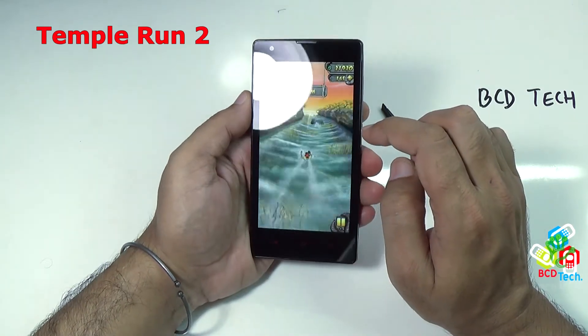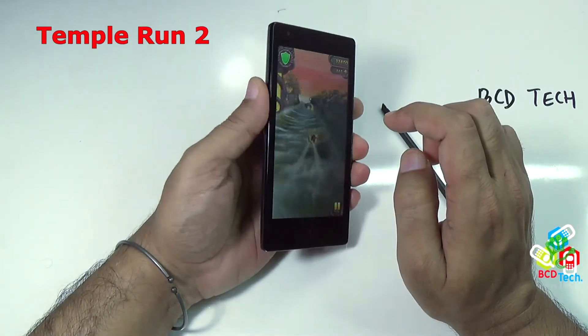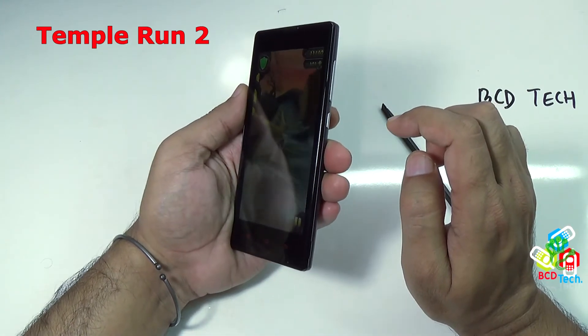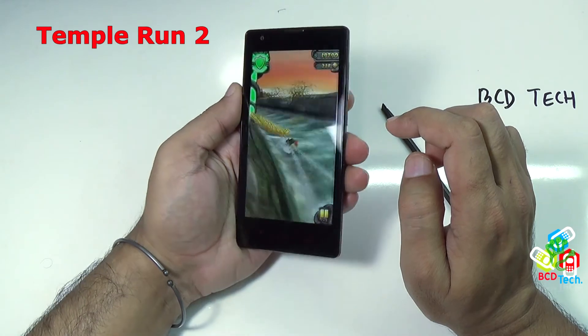As you can see the display is working well, the touch is fine and there is no problem in playing this game — all is very responsive. The display angle is very good and all things are working fine.